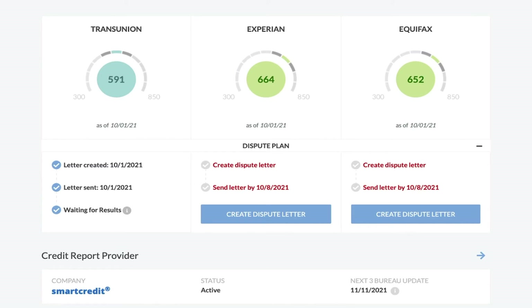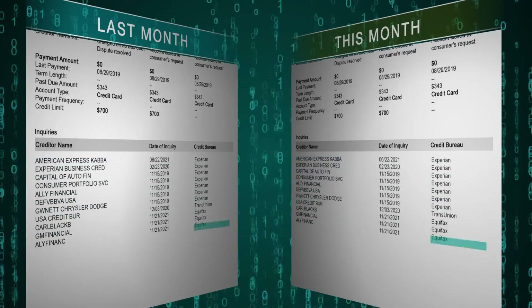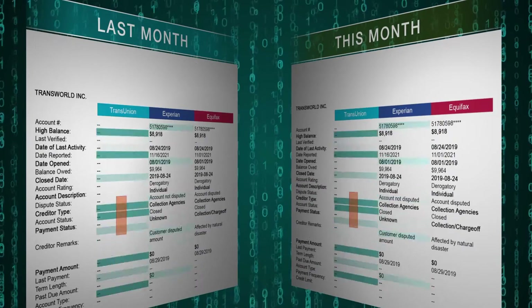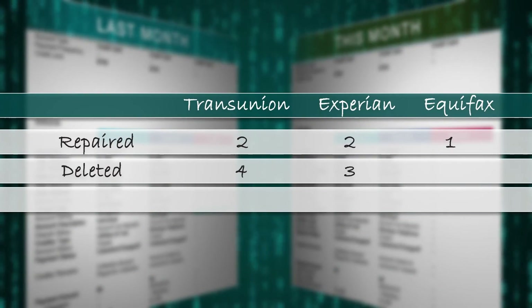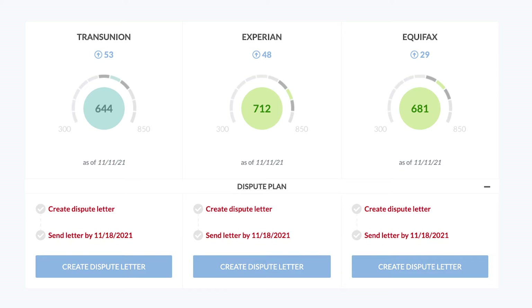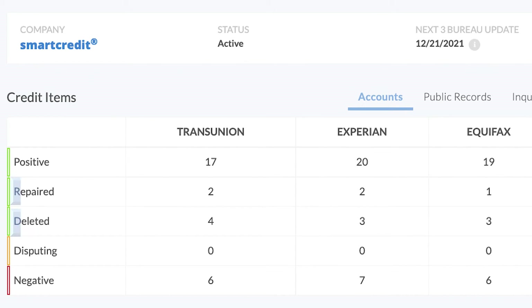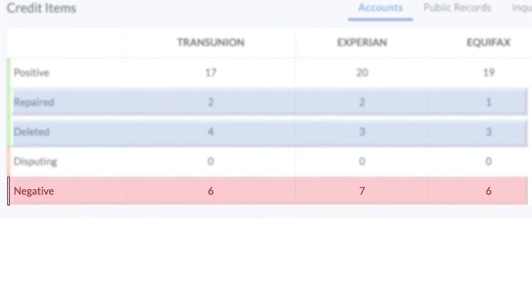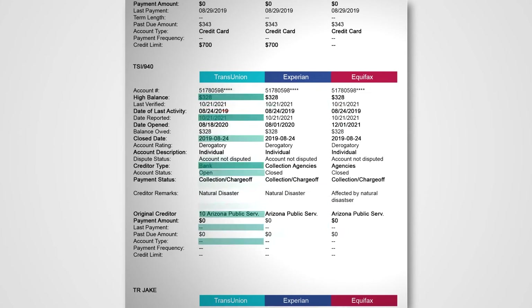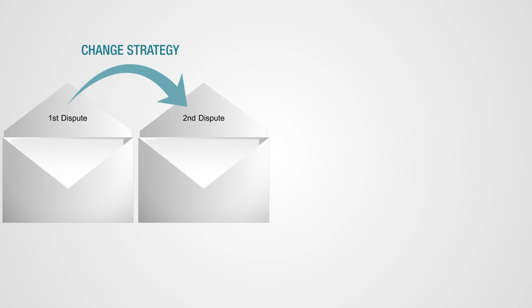Credit Versio is the first and only DIY software that can import my new three-bureau credit report and compare it to the credit report from last month. Analyzing thousands of data points, the AI finds every change that took place, including the accounts that were repaired and deleted from each bureau. It also lets me know what accounts were not deleted so they can be disputed again. Here are my new credit scores along with an arrow showing how much they've gone up. Below are the negative accounts that survived the first dispute, prepared to be disputed again. Credit Versio's AI thinks strategically: dispute, analyze the results, then change dispute strategies for the highest probability of success.